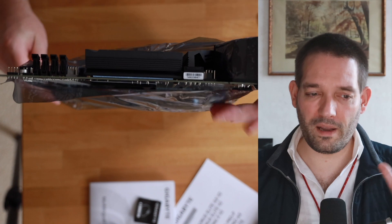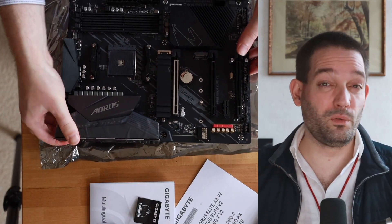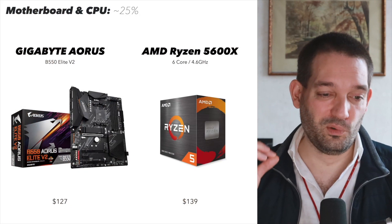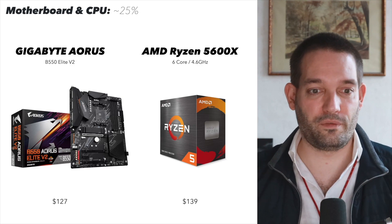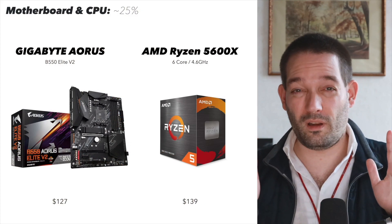For the motherboard and CPU I also allocated around 25%, and I stuck with AM4. In my opinion it's not necessarily needed to go the AM5 route — although it would be nice — because when I looked, the CPUs and boards were significantly more expensive. Prices do fluctuate, but my recommendation: do not pay more than $150 for the Ryzen 5600x, and do not pay more than $150 for an AM4 board. There are alternatives like MSI as well.